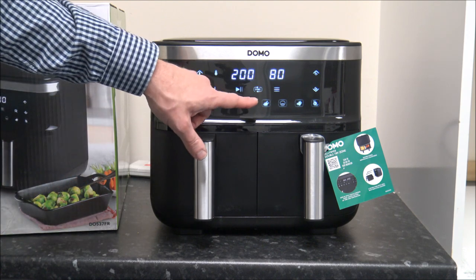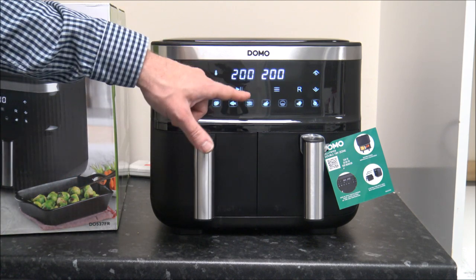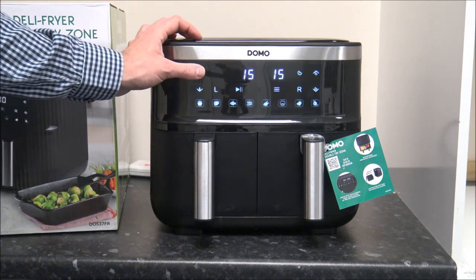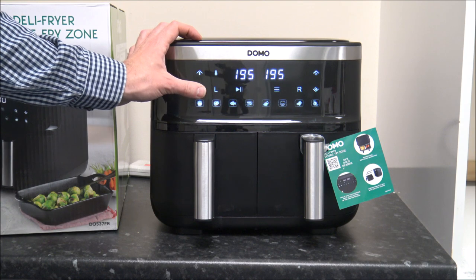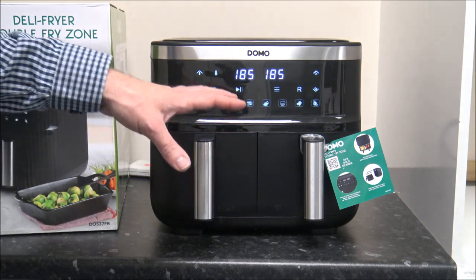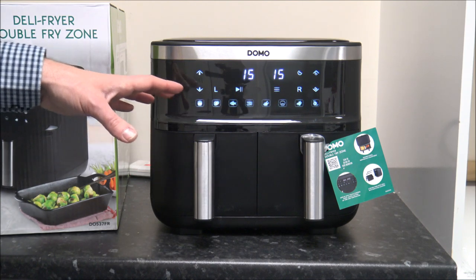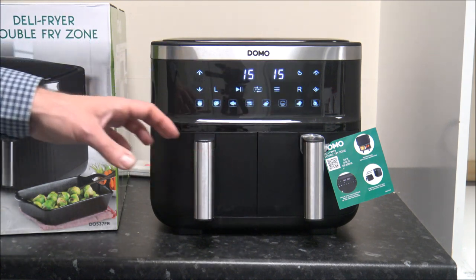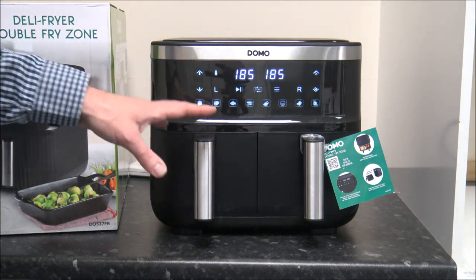In the middle here you've got a sync button, and what that will do is basically sync both drawers at the same time — whatever you change, it will match the two drawers together. So for example, if you've got chips in one side and chicken nuggets in the other side, it will match them together so they finish at the same time.